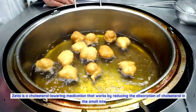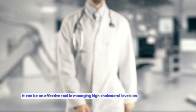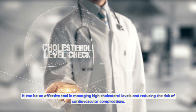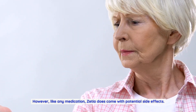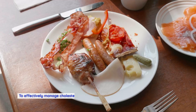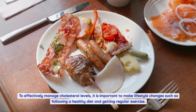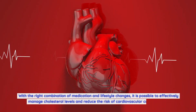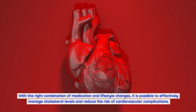In conclusion, Zetia is a cholesterol-lowering medication that works by reducing the absorption of cholesterol in the small intestine. It can be an effective tool in managing high cholesterol levels and reducing the risk of cardiovascular complications. Like any medication, it does come with potential side effects, so it is important to consult with a healthcare professional to determine if Zetia is right for you. With the right combination of medication and lifestyle changes, it is possible to effectively manage cholesterol levels and reduce cardiovascular risk.